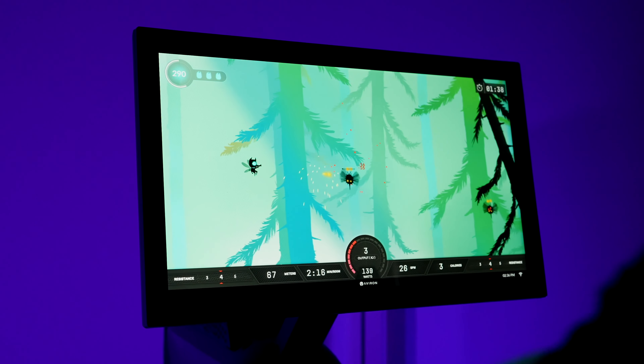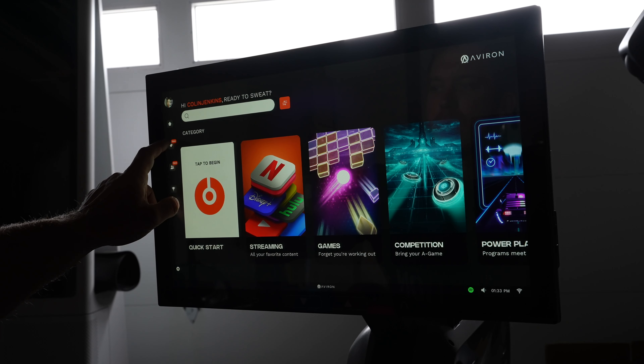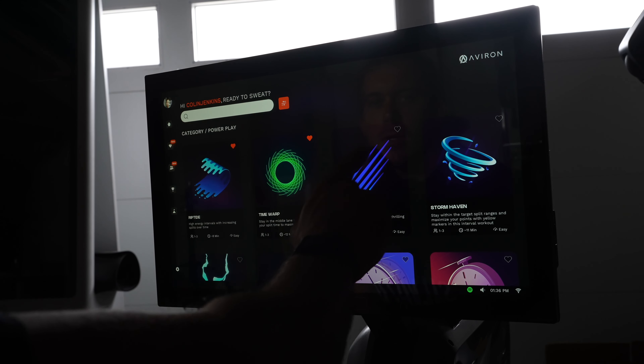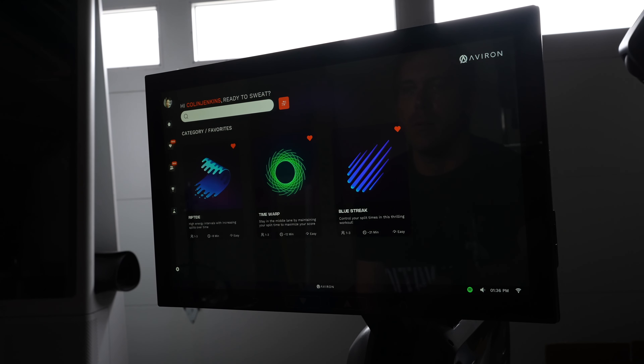With hundreds of different workout modes to choose from, a way to save a list of your favorite workouts was long overdue. Thankfully, it is finally here with this new favorites tab. Simply press the heart icon next to a workout to add it to your custom list.